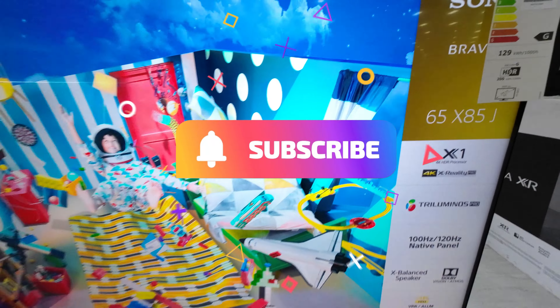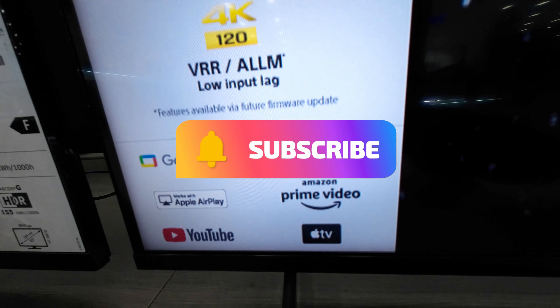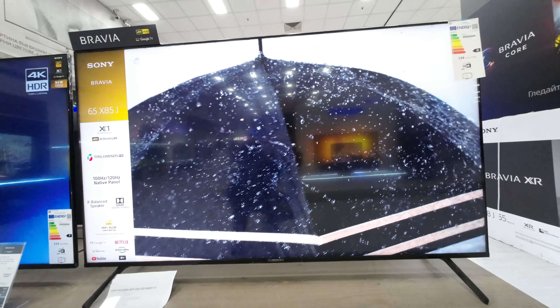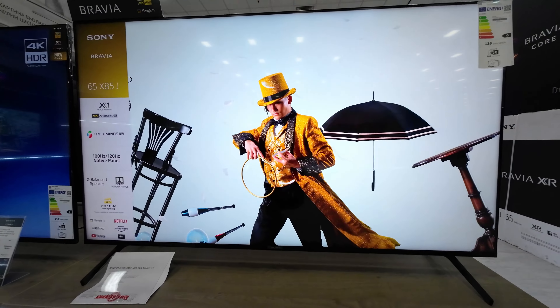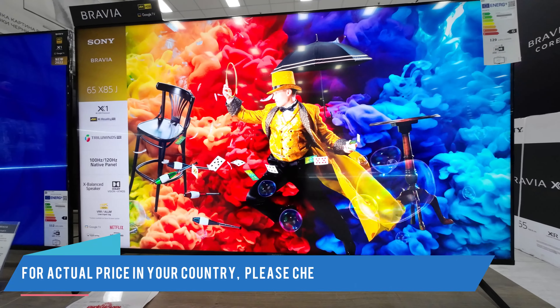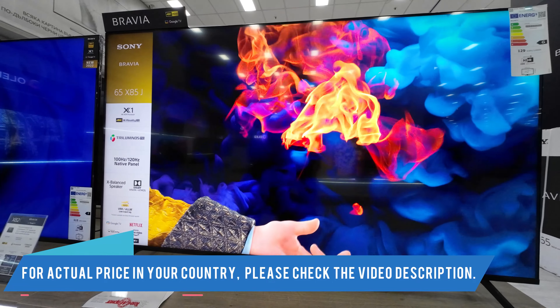Connect to a Google Assistant-enabled device for hands-free control of your Sony TV. You can find and cast your favorite videos to your Sony TV all with just your voice — just start with "Hey Google." For the actual price in your country, please check the video description.